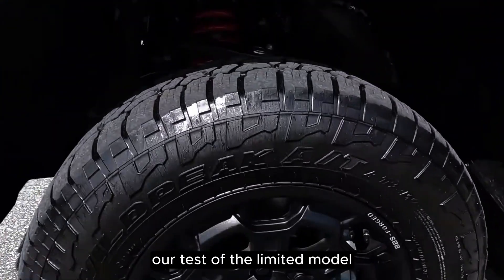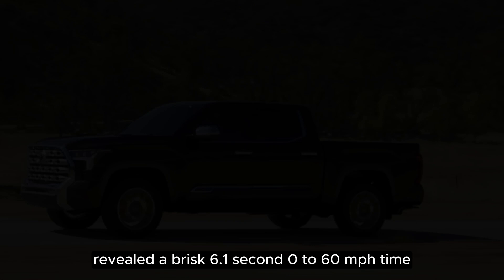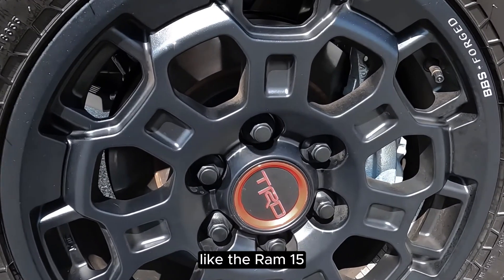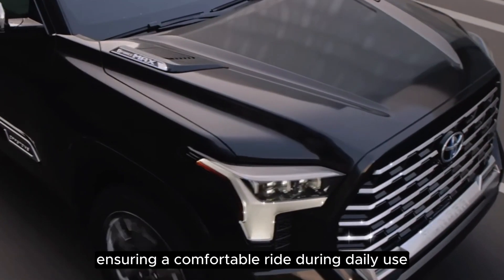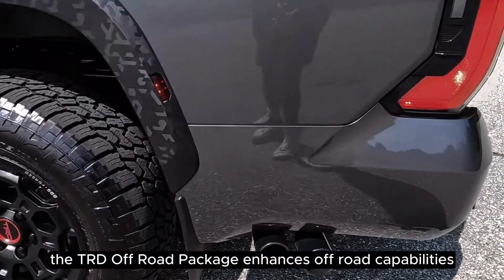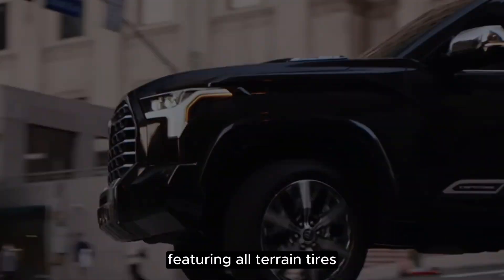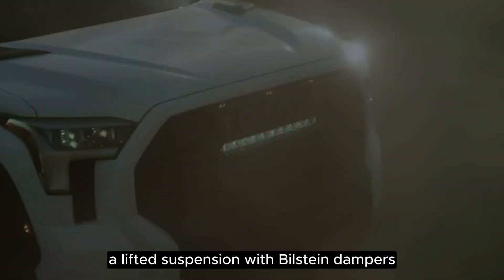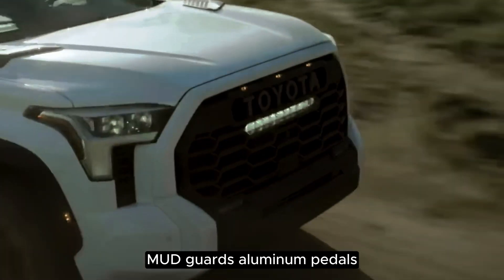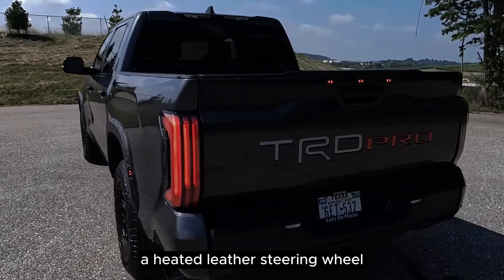Our test of the Limited model equipped with the 389 horsepower twin-turbo V6 revealed a brisk 6.1-second 0-to-60 mph time. Like the Ram 1500, the Tundra employs a coil spring rear suspension, ensuring a comfortable ride during daily use. The TRD Off-Road Package enhances off-road capabilities, featuring all-terrain tires on special 18-inch black wheels, a lifted suspension with Bilstein dampers, a rear locker, skid plates, mudguards, aluminum pedals, a leather-wrapped shift knob, and a heated leather steering wheel.